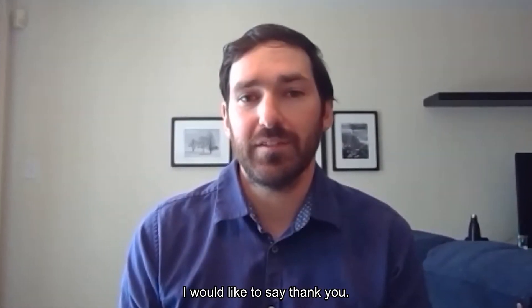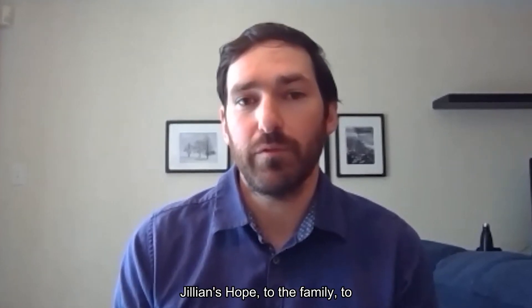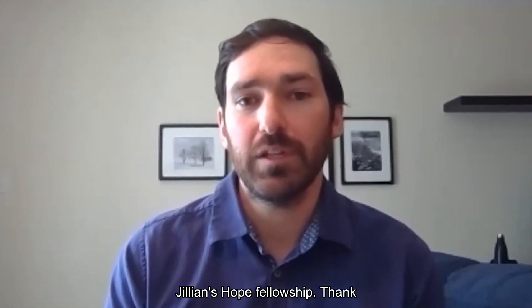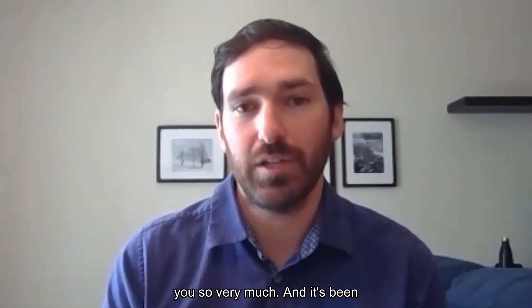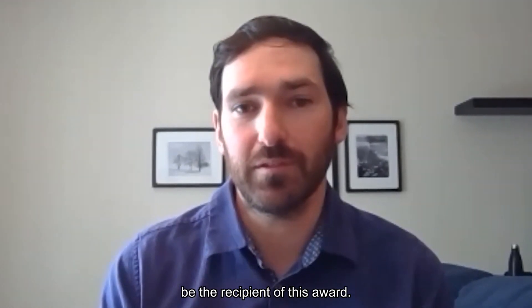I would like to say thank you very much to Jillian's Hope, to the family, to the close friends, and to all the supporters that have donated to the Jillian's Hope Fellowship. Thank you so very much — it's been an honour and a privilege to be the recipient of this award.